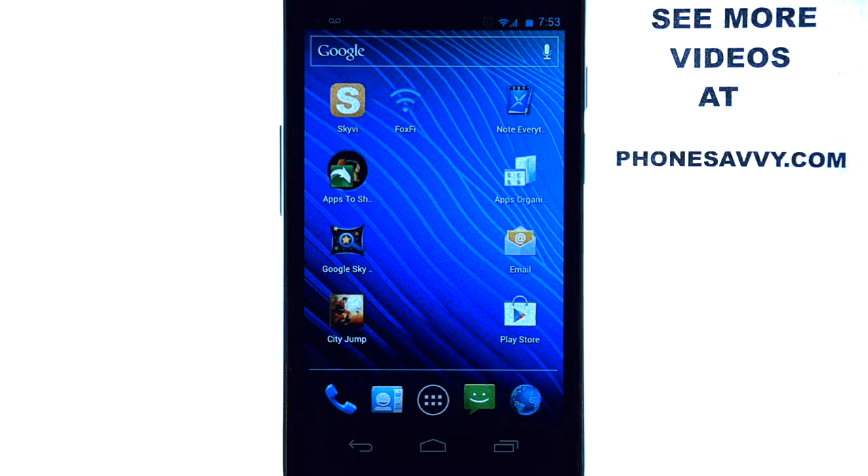Welcome to PhoneSavvy.com's weekly app review. Fill up your phone with the best apps on the Android Play Store by visiting our website at PhoneSavvy.com.